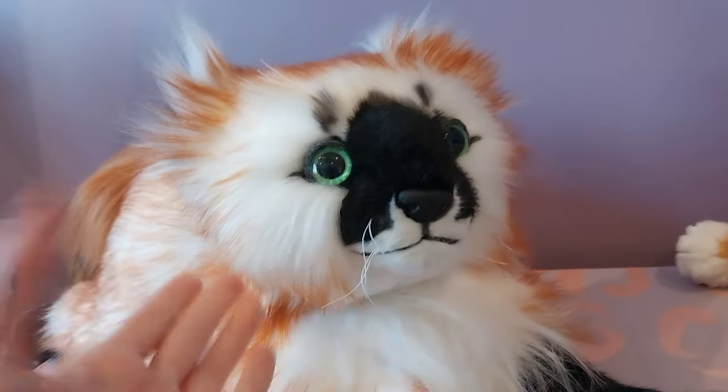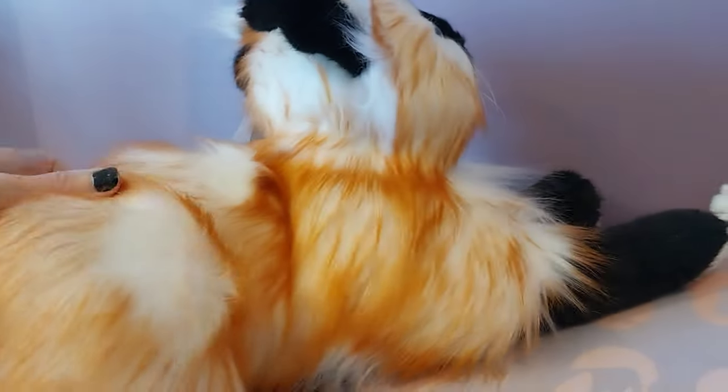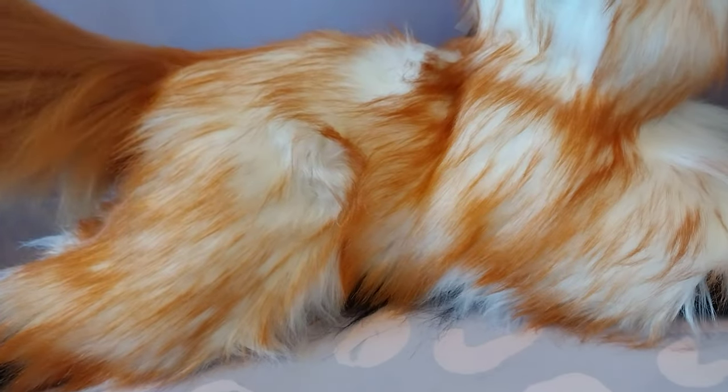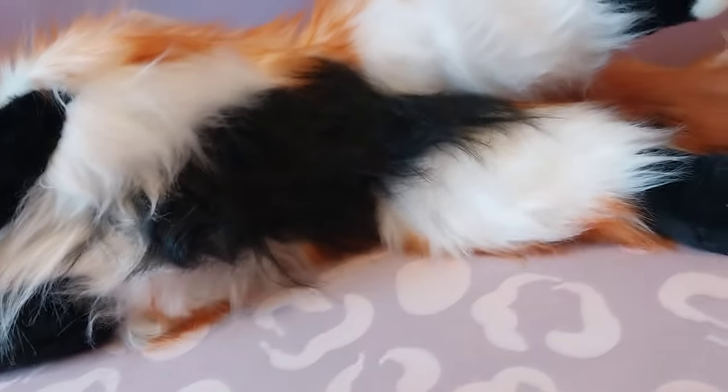Her face is just immaculate — you could not have asked for a more beautiful face. She's about 20 inches long from her front feet to her back, so she is seriously massive. And then there's this beautiful tail — I love the fact that he used a different fabric for it. There's this solid, beautiful orange-slash-auburn color, with striping on the end of the tail, and a black and white little floof at the very end. Absolutely genius.